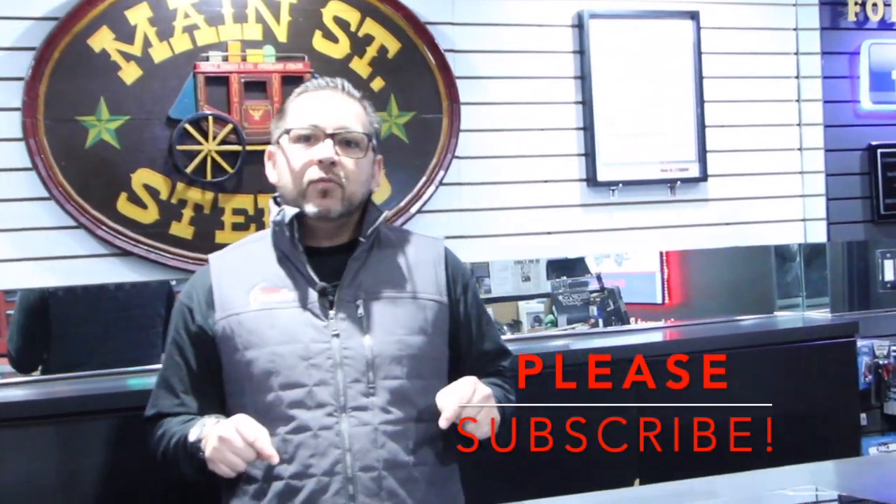Well guys, that was awesome. Thank you very much for joining us. If you like the video, please subscribe below and click on the link for more description about Main Street Stereo. See you next time.